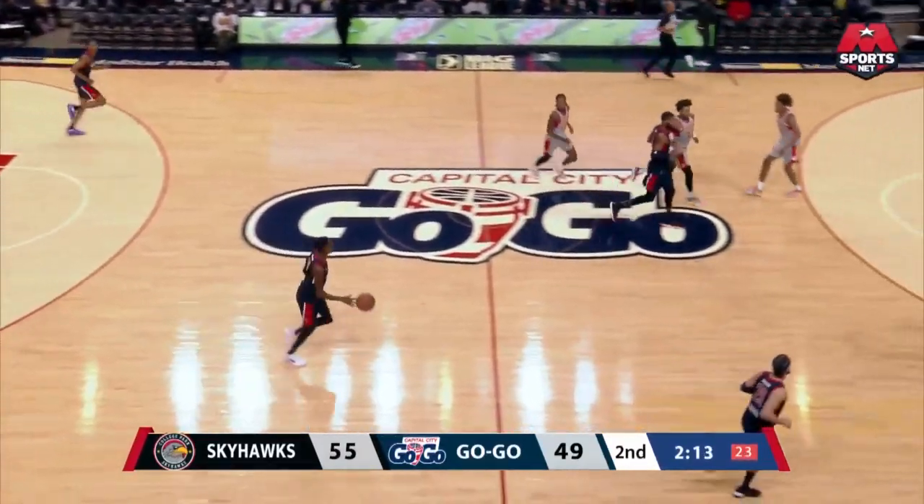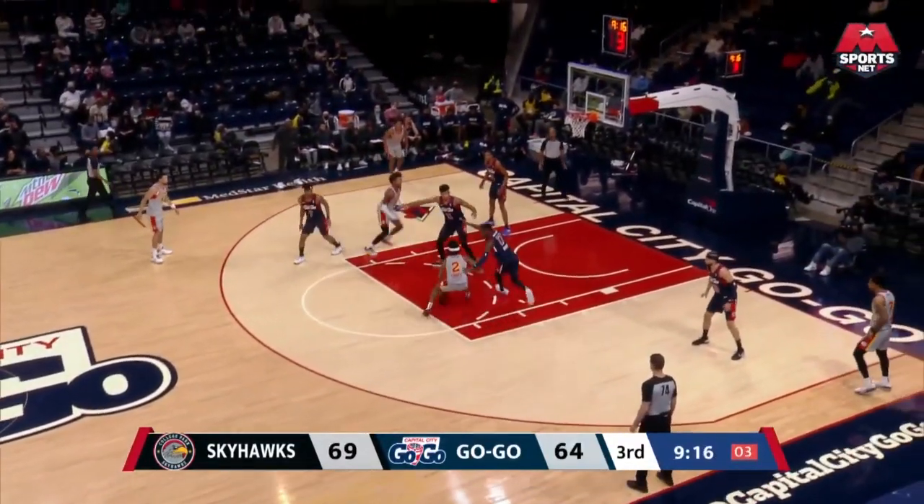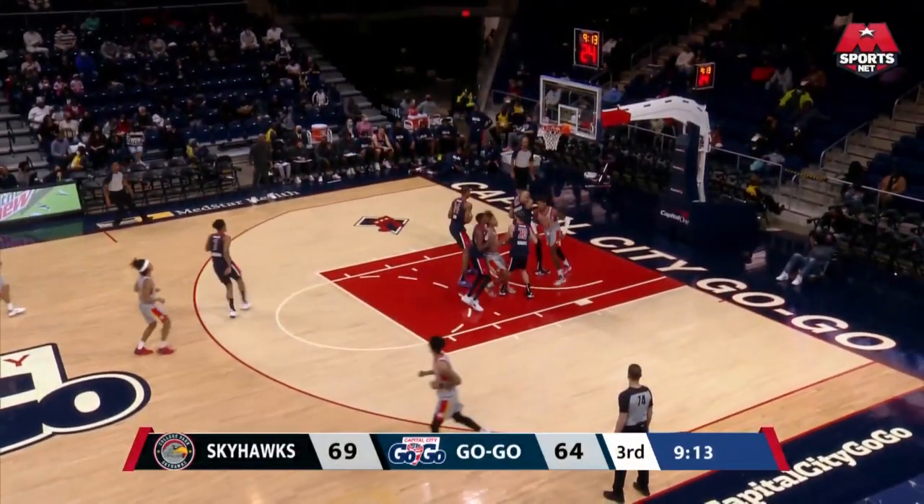Did you see the English that he put on that one? Cooper, four seconds, attacking. His jumper falls.